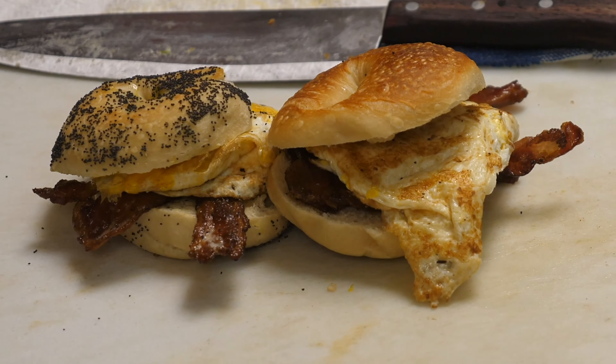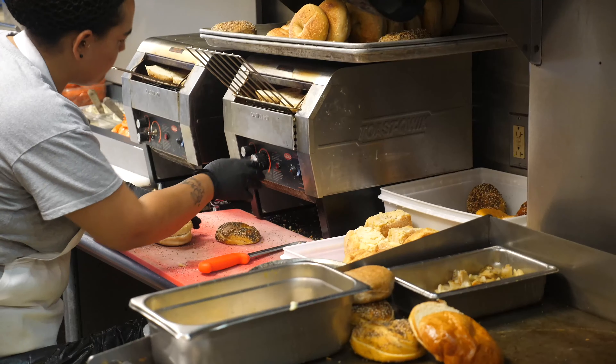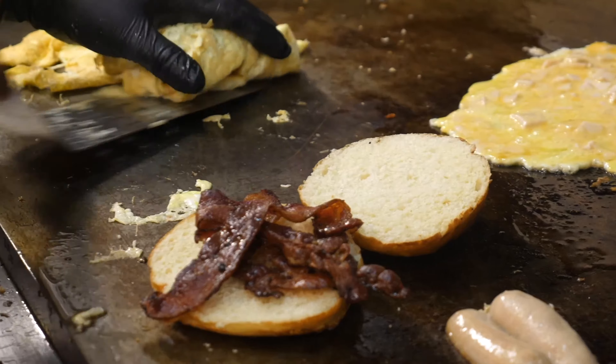Everything sort of begins and ends with the bagel. The bagel is always made in-house daily. Probably two-thirds of our menu is just bagel-related — egg sandwiches and stuff like that.